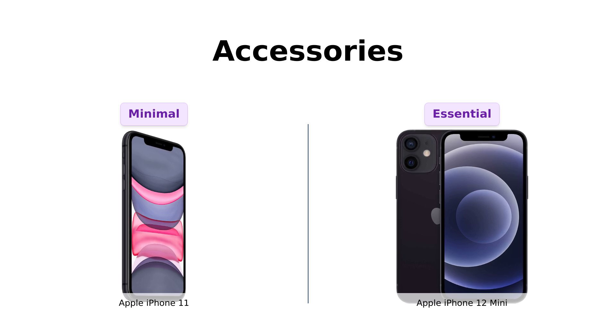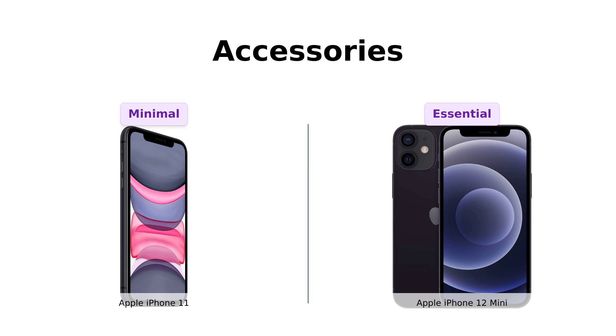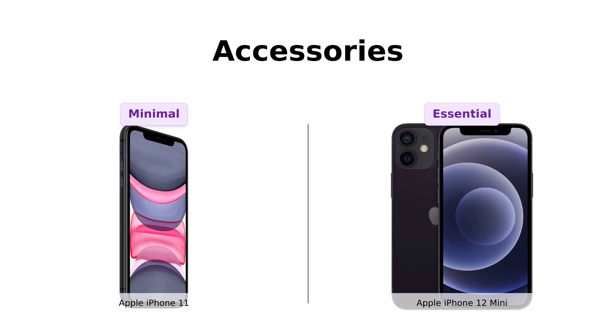It's like showing up to a potluck with a bag of chips — I brought something, right? Reviewers appreciate the inclusion of essential accessories with the iPhone 12 mini.